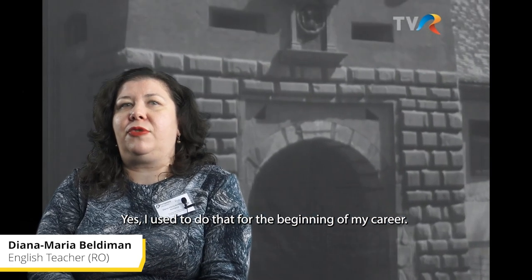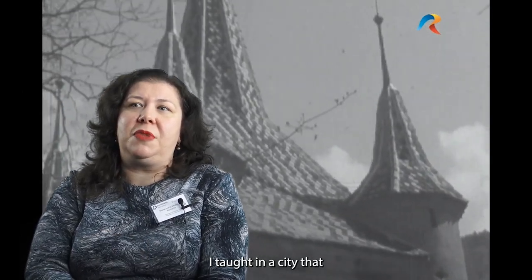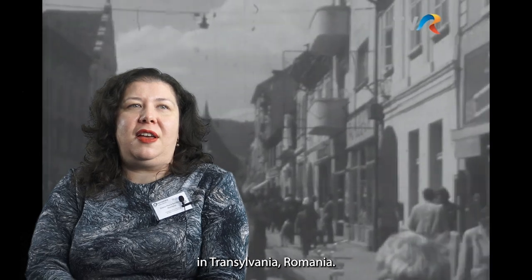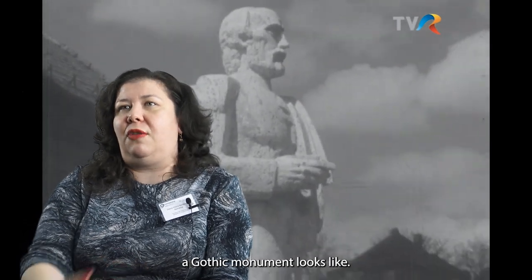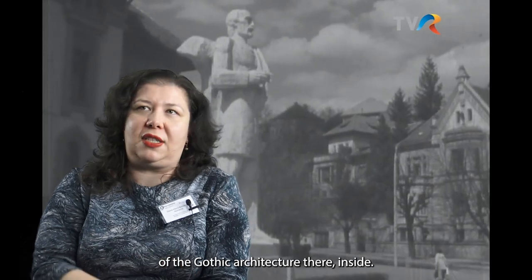I used to do that for the beginning of my career. I taught in a city that is full of monuments — I used to teach in Sibiu, in Transylvania, in Romania. For example, when I taught Romanic and Gothic architecture, I used to go with kids to see how a Gothic monument looks like, and I explained all the elements of the Gothic architecture there, inside.